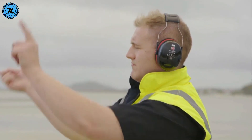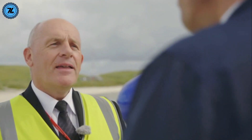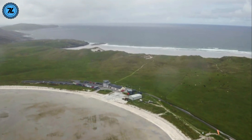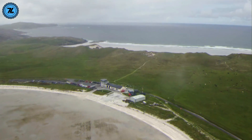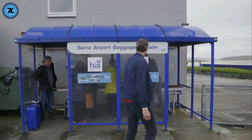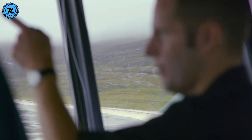On the small Scottish island of Barra, they've done away with tarmac altogether. This is the only place in the world where regularly scheduled flights land on a sandy beach, and things have to be perfectly timed because during high tide the entire runway is submerged beneath the water. Flights are limited to daytime hours only.